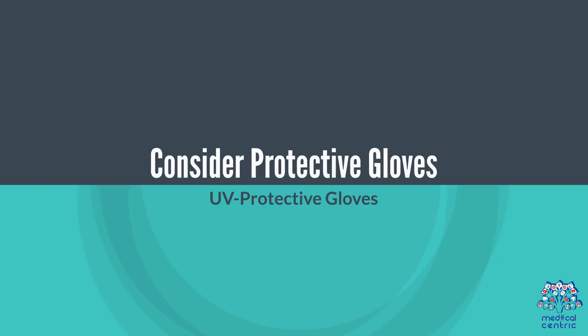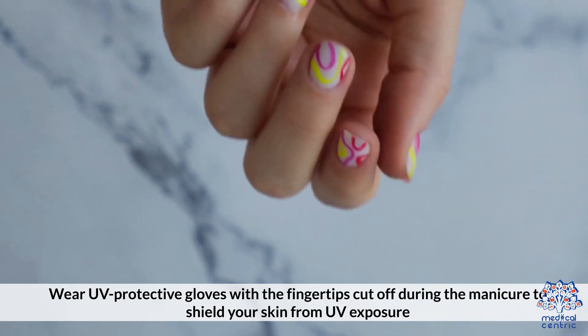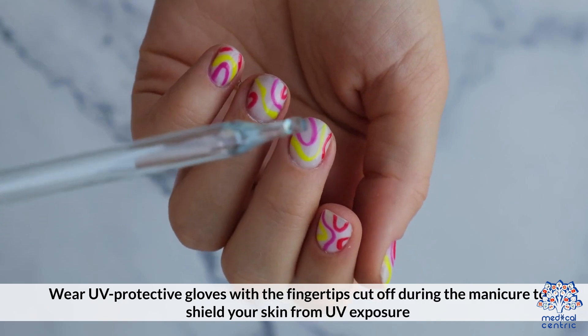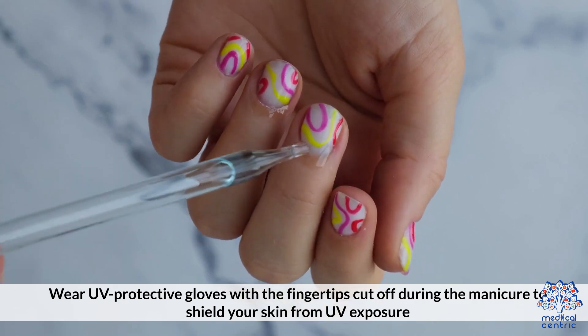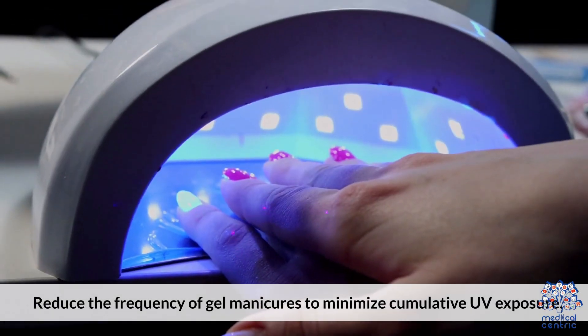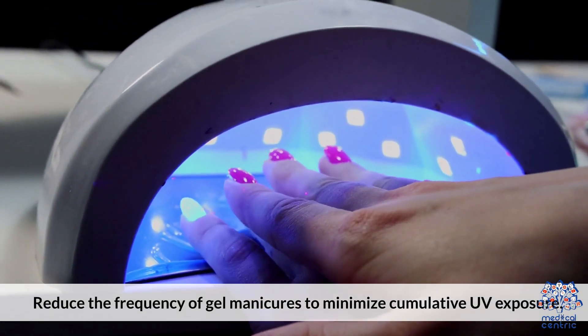Consider wearing UV protective gloves with the fingertips cut off during the manicure to shield your skin from UV exposure. Also, give your skin a break by reducing the frequency of gel manicures to minimize cumulative UV exposure.